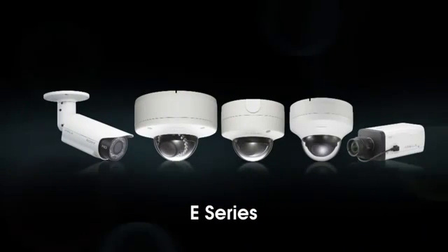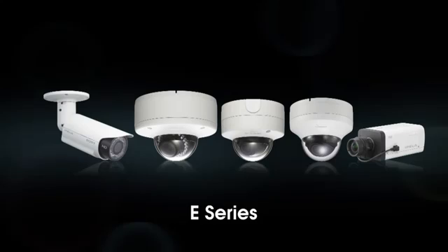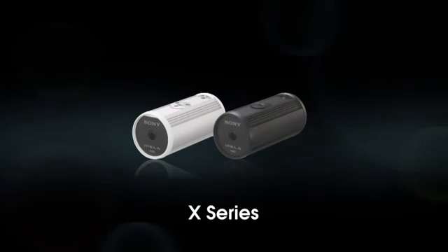The E-Series has entry-level models that combine high picture quality and a robust feature set at a cost-effective price. The X-Series combines an ultra-compact housing with high performance, HD 1080p or 3 megapixel streaming capability, and a unique stream squared function which allows the camera to send two different portions of an image as separate streams.